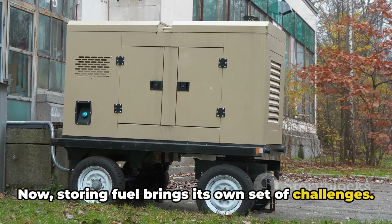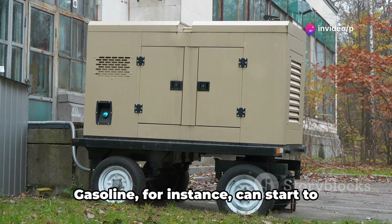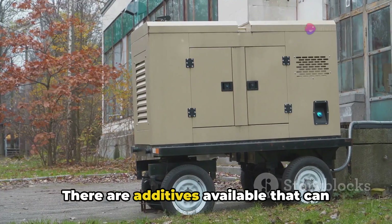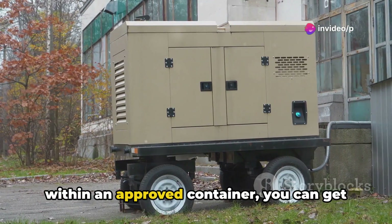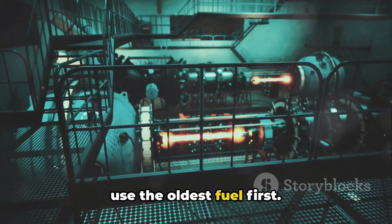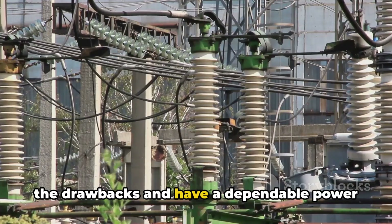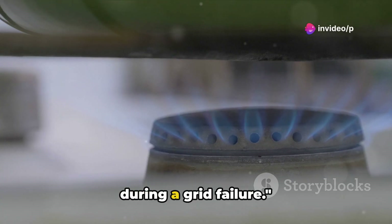Storing fuel brings its own set of challenges. It's flammable, so it must be kept away from heat sources and properly ventilated. It also has a shelf life — gasoline can start to degrade after just six months, while diesel lasts longer, up to two years. There are additives available that can extend the life of your fuel, and if stored properly in a cool, dry place within an approved container, you can get around these issues. But it's crucial to rotate your stock and use the oldest fuel first. Despite these challenges, gas and diesel generators are a viable option for post-grid power production. With careful planning, you can overcome the drawbacks and have a dependable power source when you need it most.